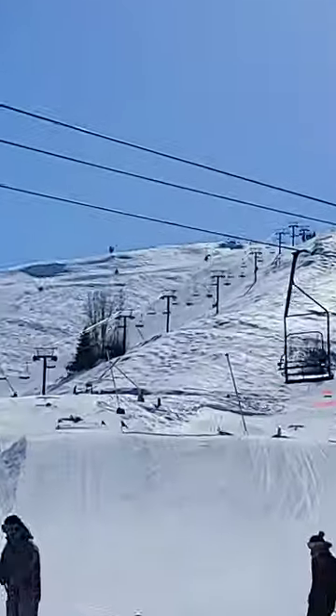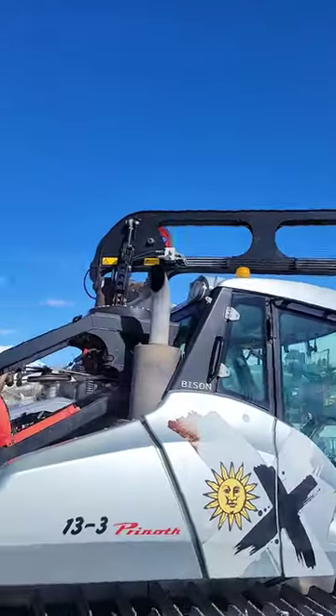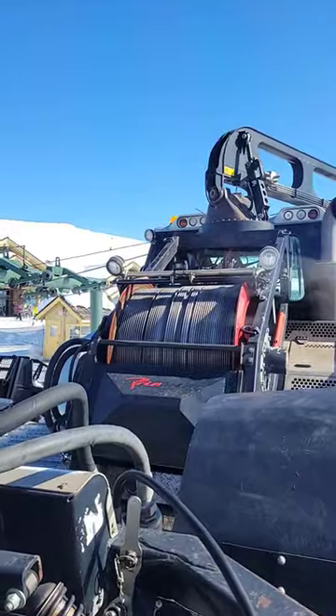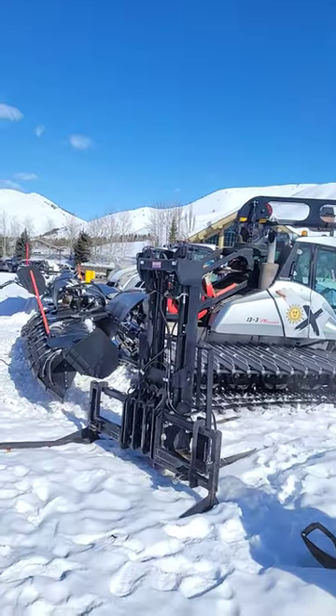But how do they groom something like that steep one? Well my friends, that is a winch — a giant winch. Do you see the many feet of cable it has available? On super steep runs, these bad boys winch into the top and groom it with the safety of being clipped in to a winch.